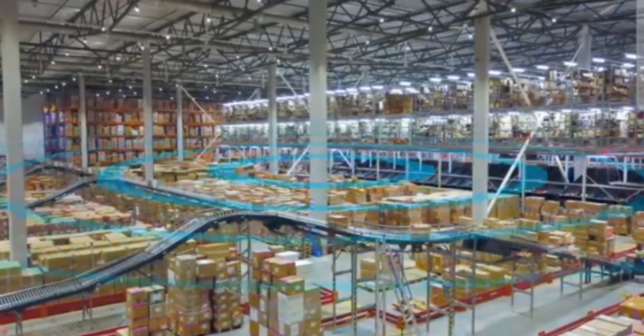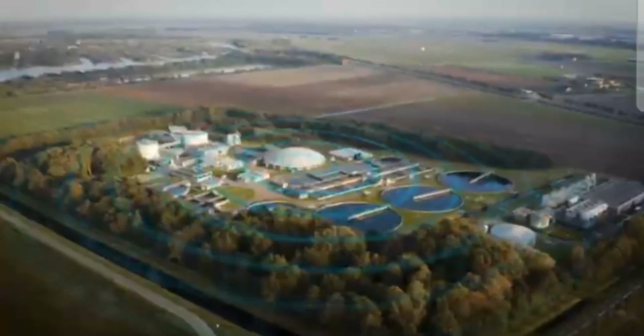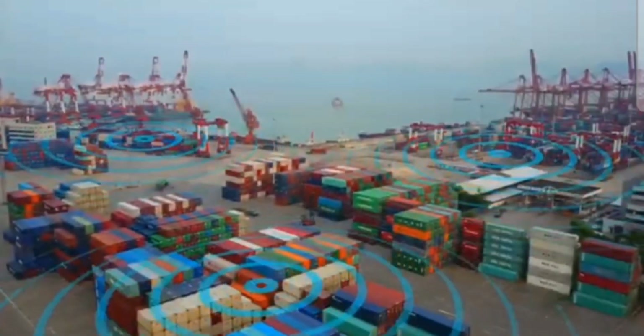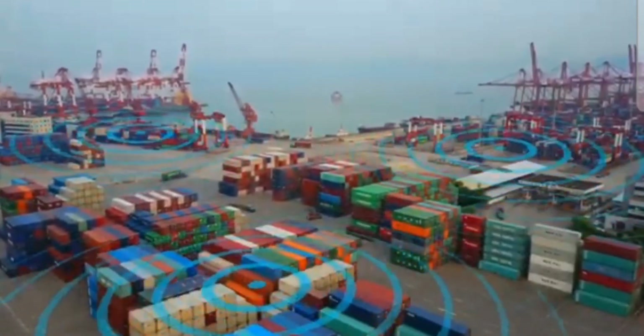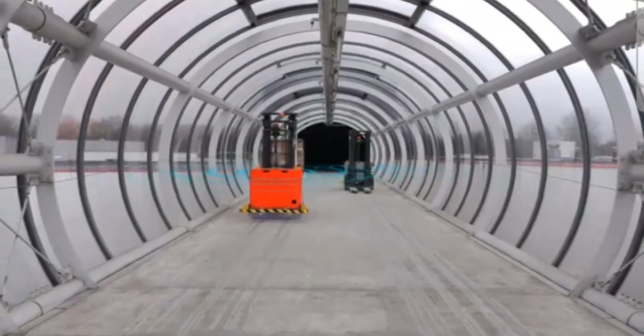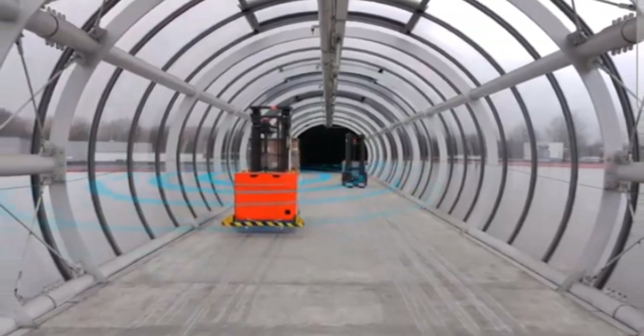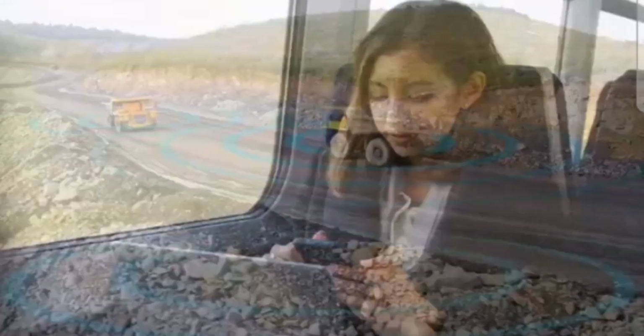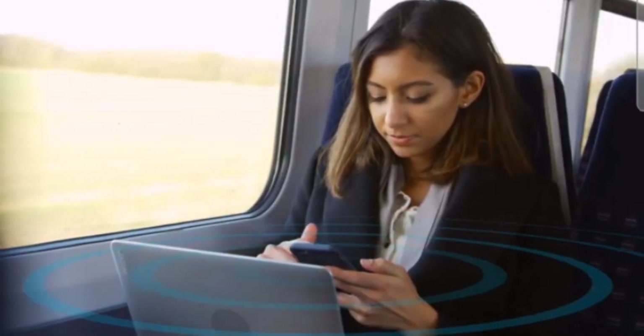Reliable wireless connectivity is critical to drive transformation possibilities, to effectively connect ports and meet global demand, to connect robots that unlock unlimited possibilities, to enable remote operations to keep humans out of harm's way, and to connect us no matter where we are.